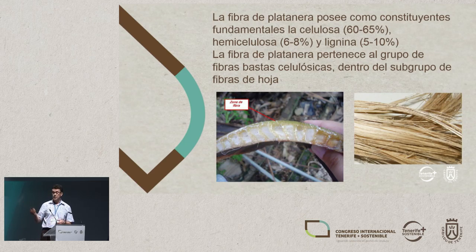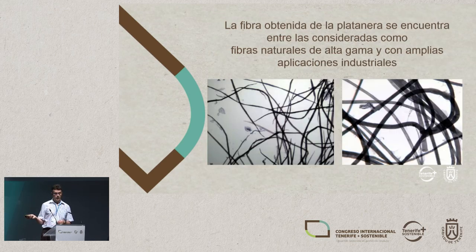So what we've done is to roll out these projects that I'm going to talk about. Banana fibre, which is what we can see on the right here, is made up basically of cellulose, which is the main value of the material. And to a lesser extent, it has hemicellulose and lignin. In some cases, we even have to extract these in order to meet the quality standards that we want for the fibre.